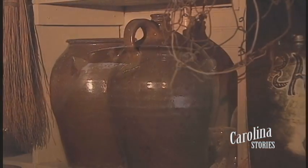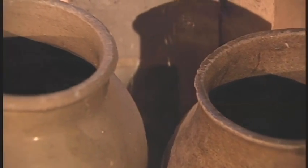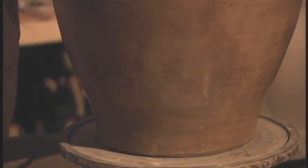In 1850 we had five potteries that produced over 100,000 gallons of pottery. In the old days it was sold for about 10 cents a gallon. Today it commands a price well over $1,000 a gallon.